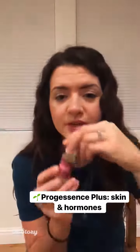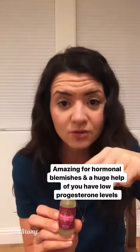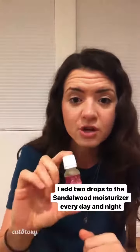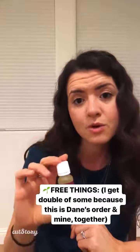The next one is Progessence Plus. I use this for my skin on my face as well as hormones. It's really valuable if you have low progesterone levels. I have not gotten tested, but I have seen such a difference in my skin. If you research it, breaking out around the jawline typically means hormonal imbalance. I wasn't specifically breaking out there before I started using this, but I've seen a huge difference in my entire face after adding two drops to the sandalwood moisturizer cream.